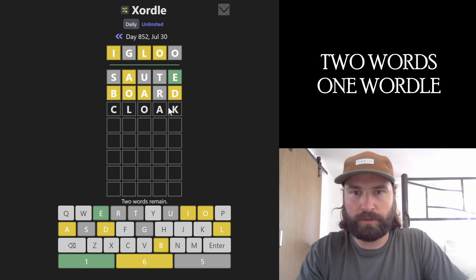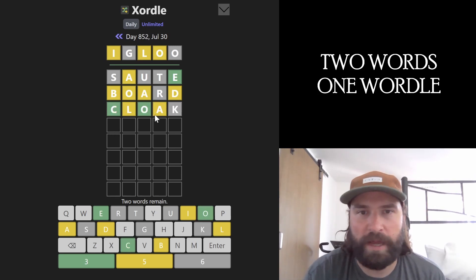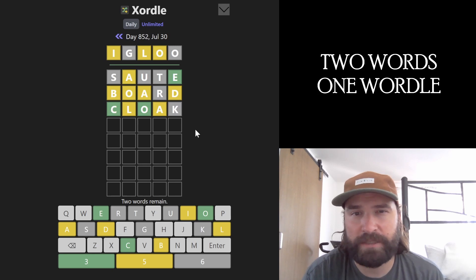Oh, I'm going to go cloak — that looks pretty good. We've placed the O. A now either has to go first or last, which is kind of wild.